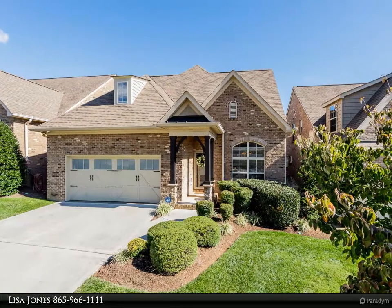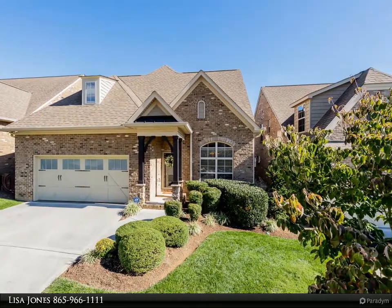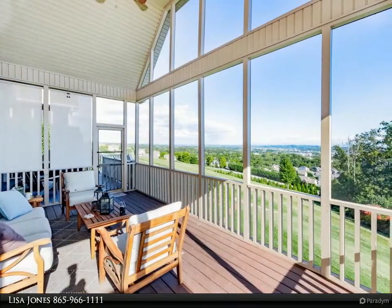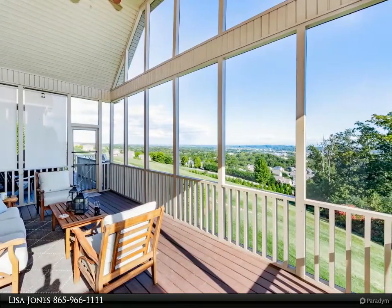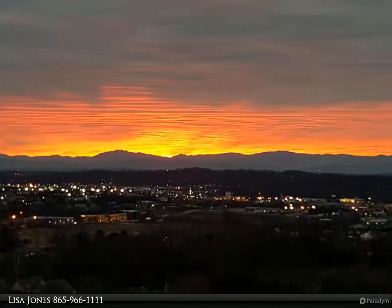This Coldwell Banker Wallace property video is presented by Lisa Jones. Enjoy breathtaking mountain views by day and lighted cityscapes by night. This exquisite carriage-style two-story basement home features an open concept floor plan with gleaming hardwoods.